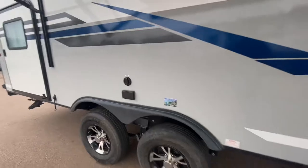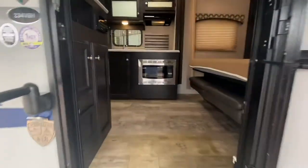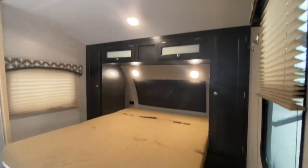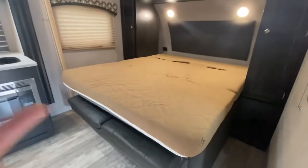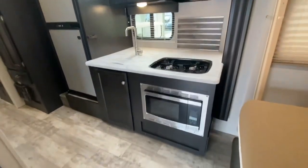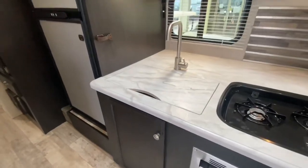If you ever want to put a TV mount here, you can put the TV right there — cable connection and power connection. Walking in to the 234 VBH, we've got a Murphy bed — I'll get back to that shortly to show you how it folds up into a couch. Microwave, two-burner stove, large stainless steel sink.